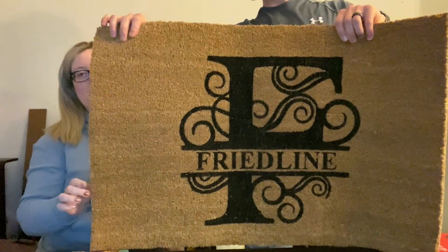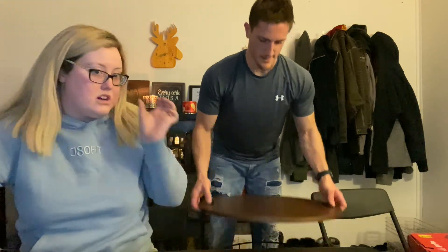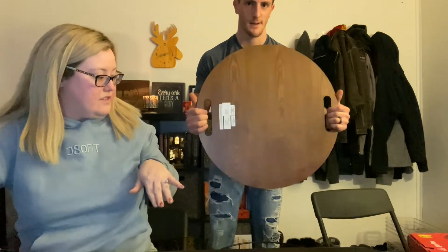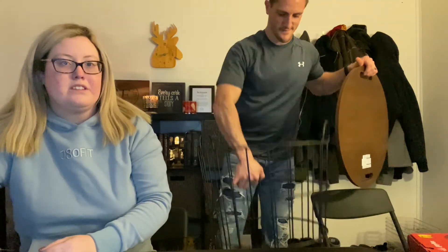We also got a little Friedline Mac, but we're probably not going to put it out until spring because I don't want it to get ruined in the snow. Next, we got a cute container to put our blankets in — it has a wooden top that just goes right down over the handles.